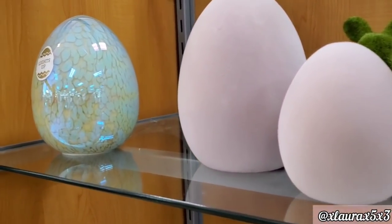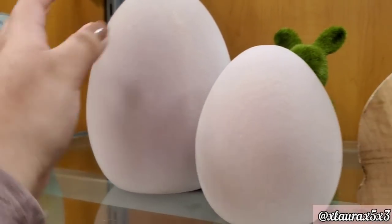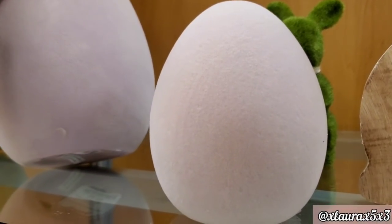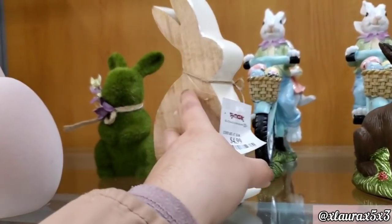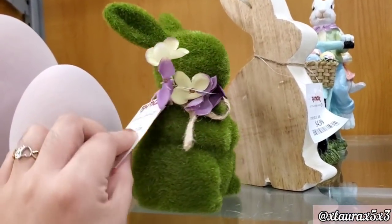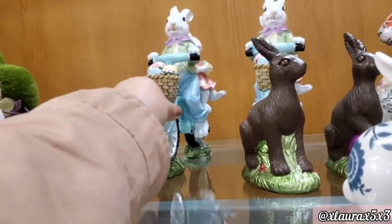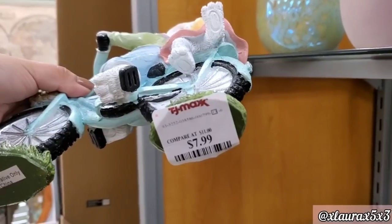Look at these eggs. This blue one is priced at $14.99 and it lights up. The small one is $4.99 — it's kind of like a suede. This bigger one is $6.99. This one was $4.99 — the edge looked like ceramic. They also have this one at $4.99. Look at these — they're riding a bicycle, $7.99. So cute.